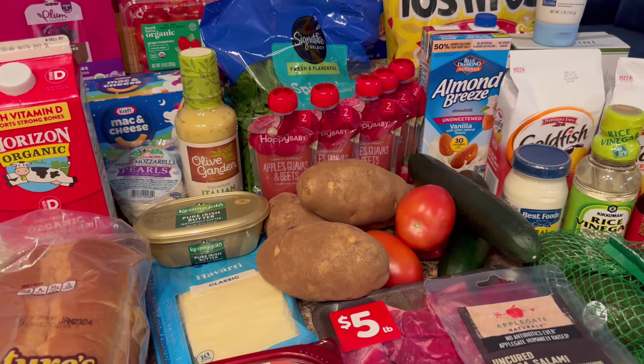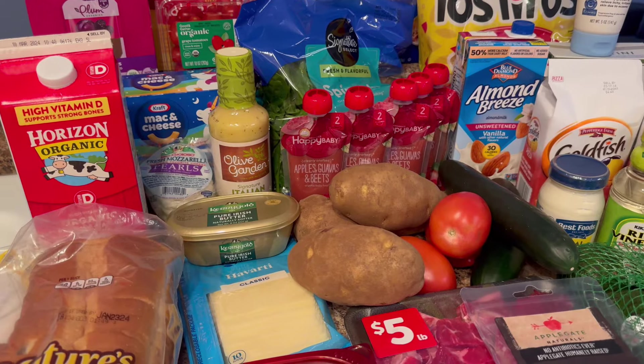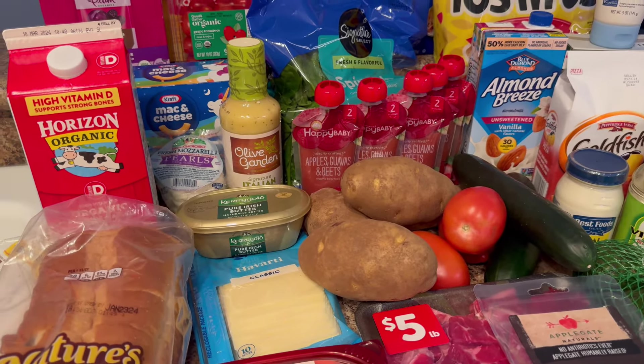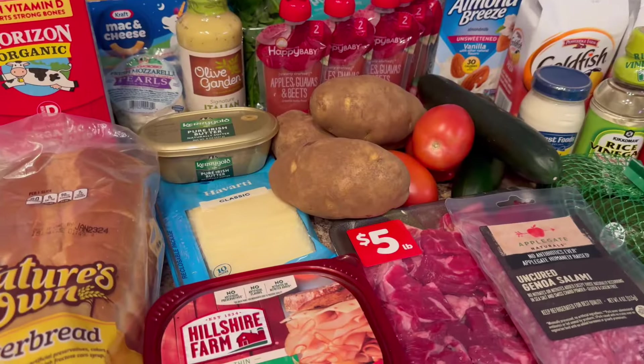Hello everyone! I just got back from picking up all my grocery drive-up orders. I went to Target and my local grocery store, Vons or Albertsons. We're a family of five and the total this week was $175. So let me just jump right in.